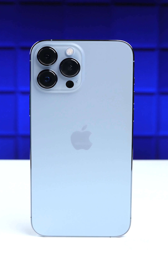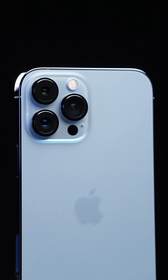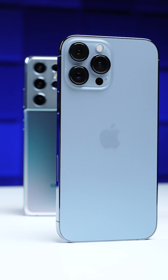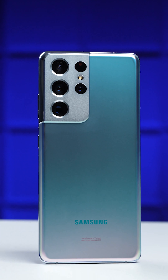This year with the iPhone 13 Pro Max, Apple is claiming that it has the best battery life on any iPhone ever. So we're gonna test it and compare it to arguably its biggest competition right now in Samsung's Galaxy S21 Ultra.